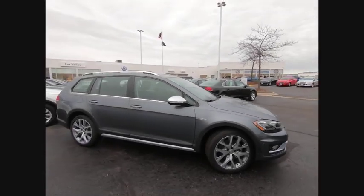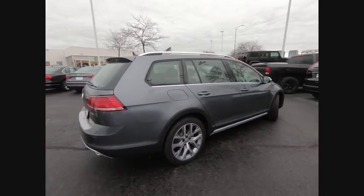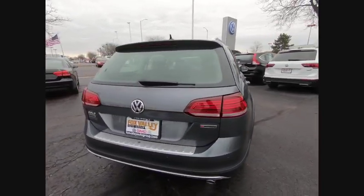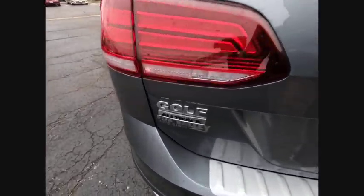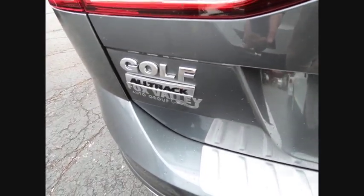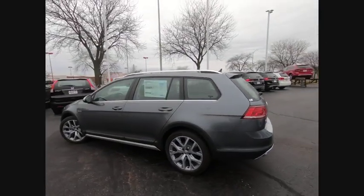You are going to love the 2019 Golf Alltrack. The Volkswagen Golf Alltrack is a well-refined wagon that comes equipped with high-end features throughout. Advanced technology, fantastic handling, and a powerful yet smooth engine make this the perfect choice.